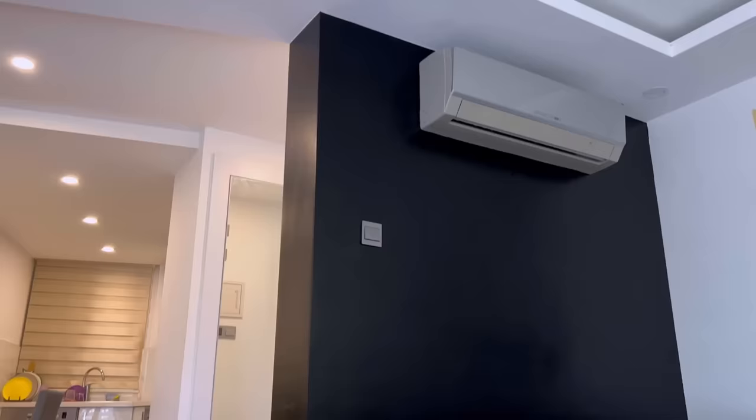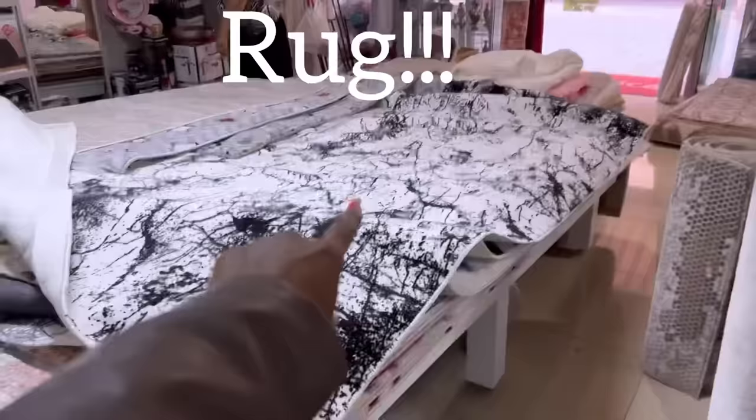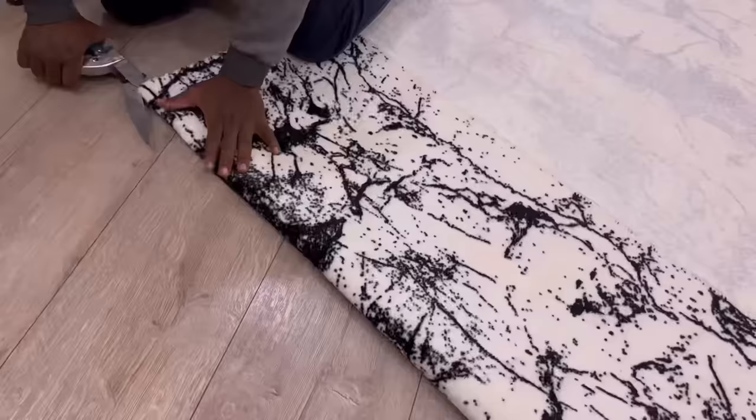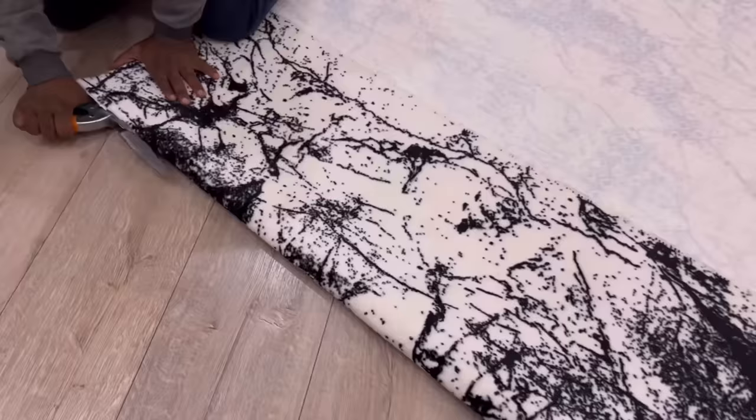Now that I'm done with this side, I'm going to face the wall next to it. On that wall, I'm going to be using a rug. In Turkey, they have all kinds of rugs and designs, but I got the one that's light in weight so I can have it cut easily and put up on the wall.